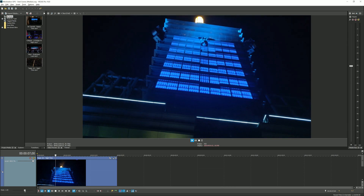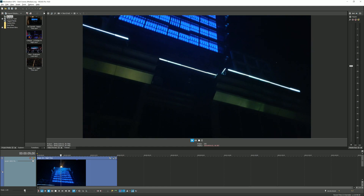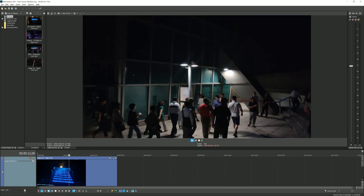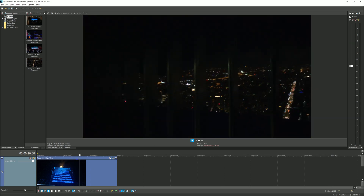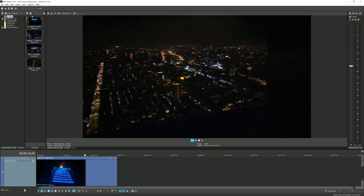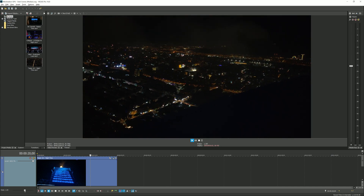Our Vegas Pro 16 testing ramped up in December after we overhauled our testing scripts, but things unfortunately went south pretty quickly. It became clear almost immediately that NVIDIA's graphics cards were struggling in our tests despite there being no logical reason for it, except for maybe the lack of optimization.